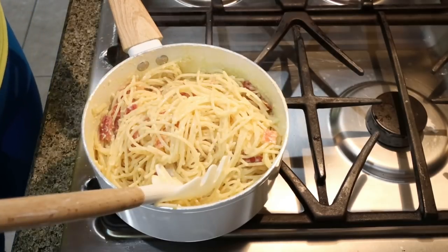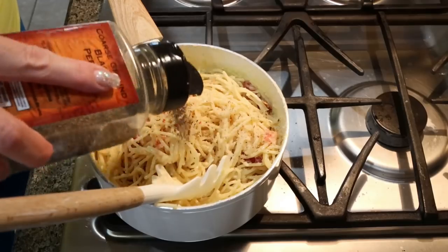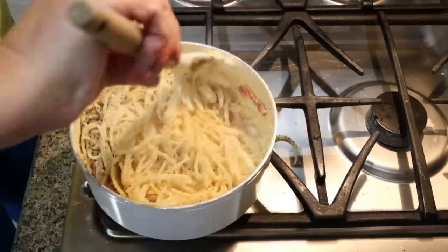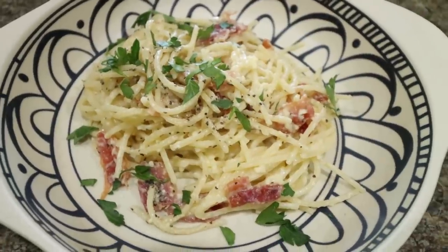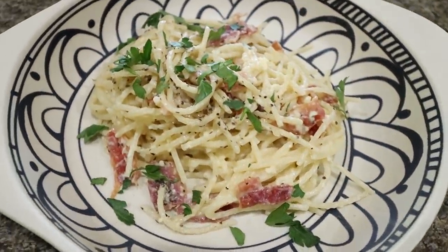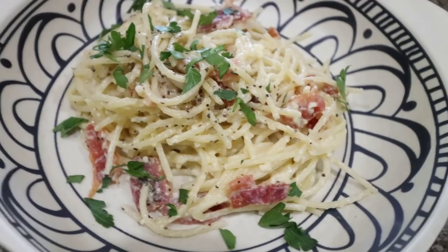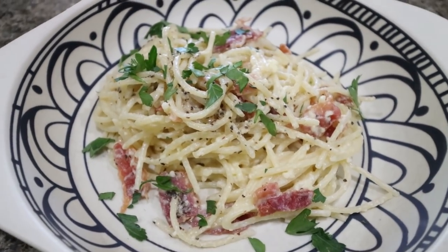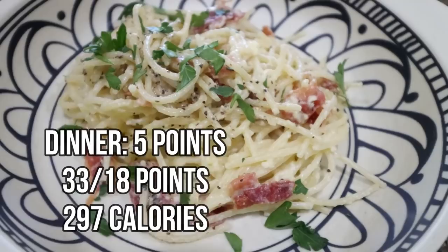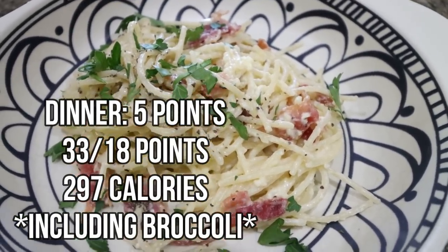Then add four slices of crumbled bacon and add in the reserved pasta water until you have the right consistency. Add salt and pepper and stir until fully combined, and then we're ready to plate it up for dinner. Here is the completed pasta — it actually makes five servings so you get a pretty hearty portion. With the Fiber Gourmet pasta it's only five points. There's bacon, there's cheese, there's pasta, and along with some steamed broccoli, this is tonight's dinner.